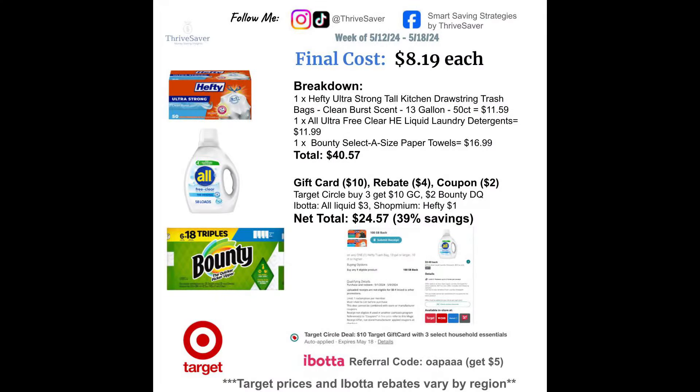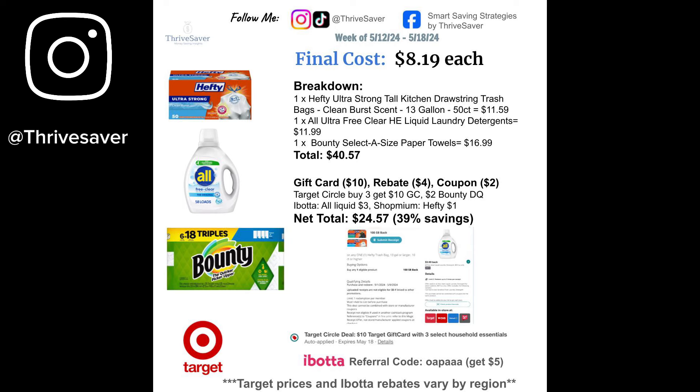This is a deal I did based on what I needed: the trash bags, the All, and the Bounty. It ended up being $40.57. I got a $10 Target gift card, $4 in rebates — $3 from Ibotta and $1 from Shopmium — and a $2 coupon on the Bounty, leaving it to be $24.57. That's a 40% savings, or $8.19 per item.